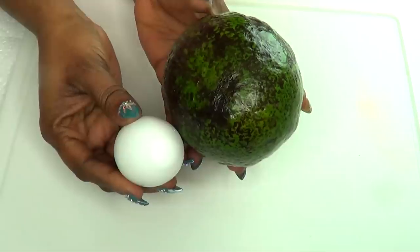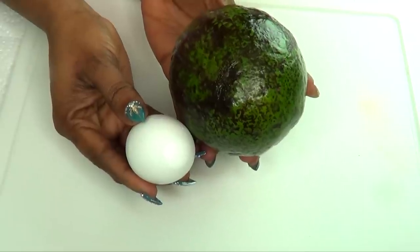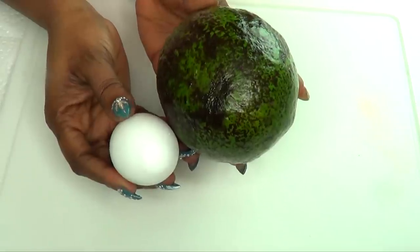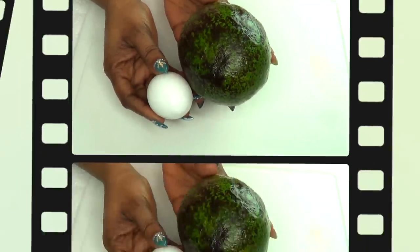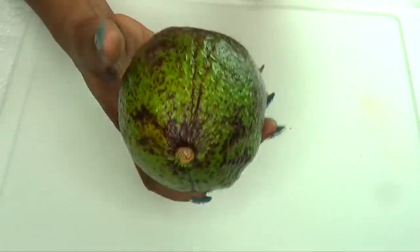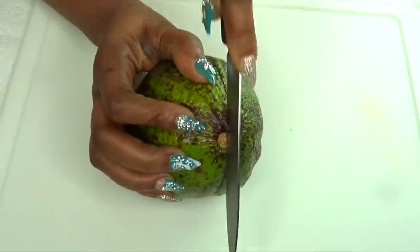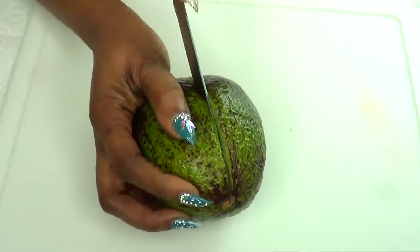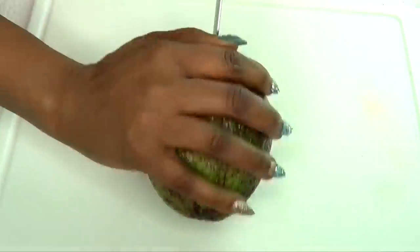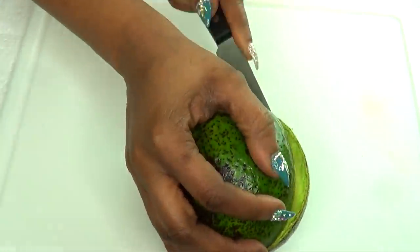Now that you know the two ingredients I'm using in this recipe, you're probably wondering how I'm gonna combine them. To begin, I'm gonna first prepare the avocado — I'm going to use about two ounces. You do not really want to make a lot; you want to make enough to use right away.